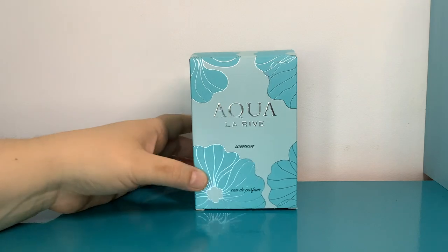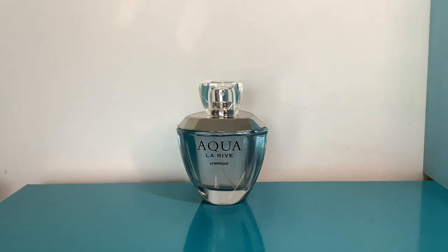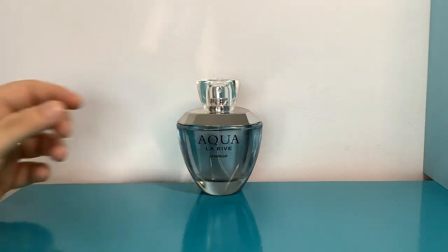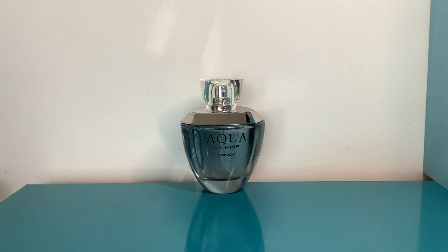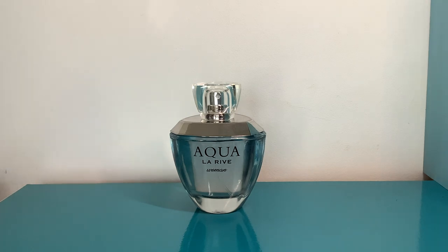Starting with Aqua by Larive — this is a perfectly nice perfume, but I don't think I enjoy it enough to keep it. If it were more minty I'd be tempted, but the mint doesn't really last and it just becomes very floral. The notes are mint and lemon in the top, jasmine, peony and pink pepper in the middle, and brown sugar, cedar and labdanum in the base. I get a bit of mint and a lot of lemon at the top.